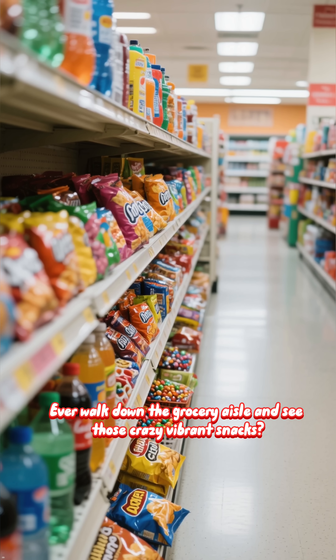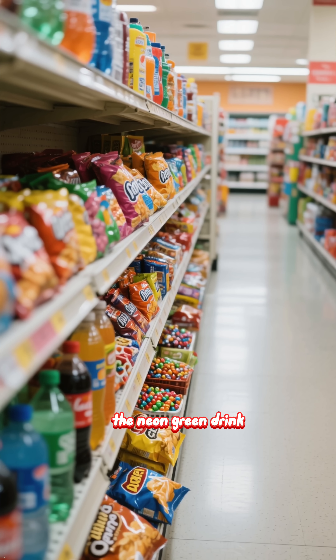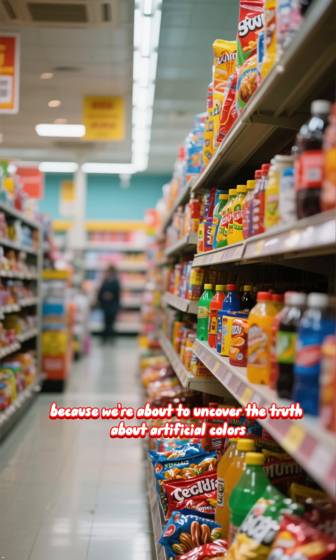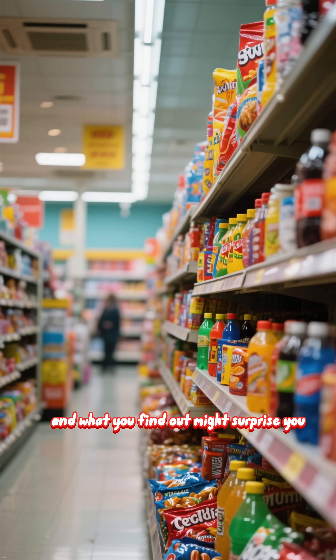Ever walk down the grocery aisle and see those crazy vibrant snacks — the super red candy, the neon green drink, the bright orange chips? Ever wonder how they get that color? Get ready, because we're about to uncover the truth about artificial colors, and what you find out might surprise you.